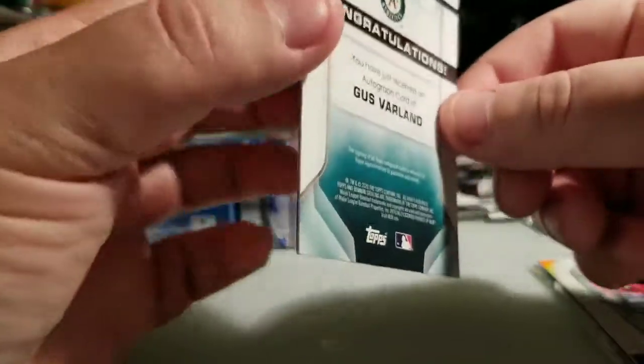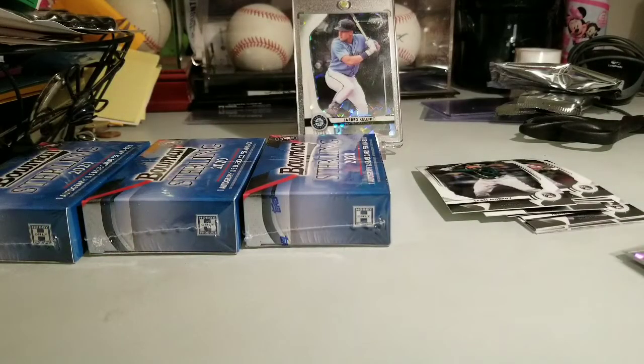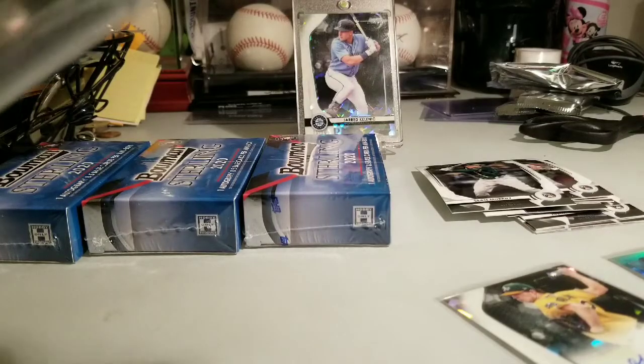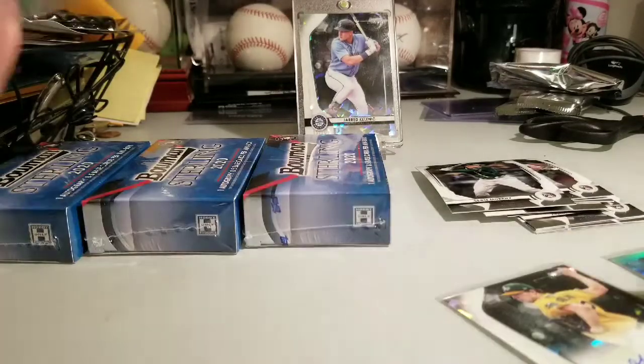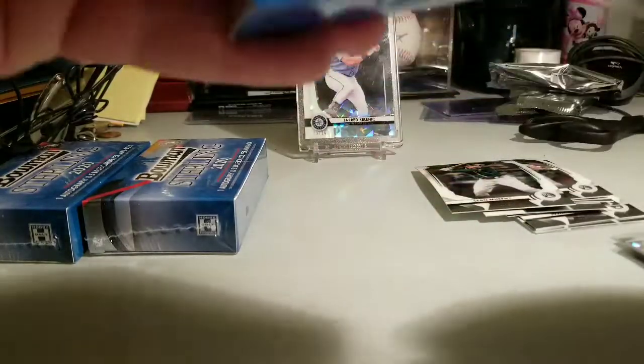These are just amazing looking cards. Another super low-numbered autograph — I've seen a few boxes already where they've only had like one refractor auto and the secondary cards were just meh. I am just beyond content with everything I have already. Do I not pay the mortgage, or do I get more Bowman Sterling? More Bowman Sterling — the mortgage can wait.